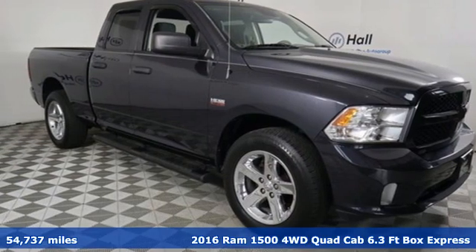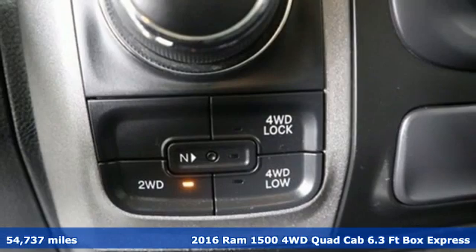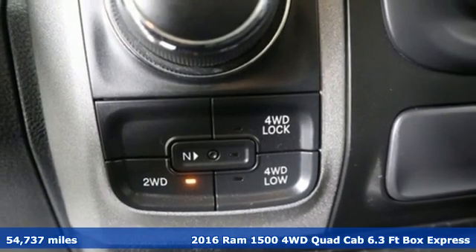It's a 2016 Ram 1500. Work hard and look good doing it.